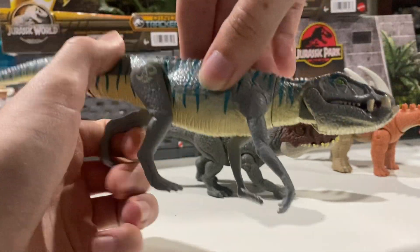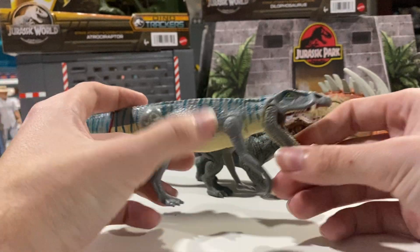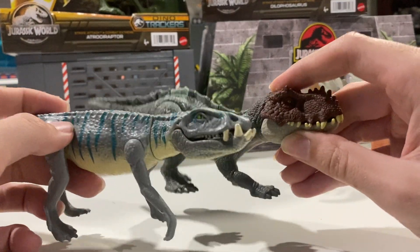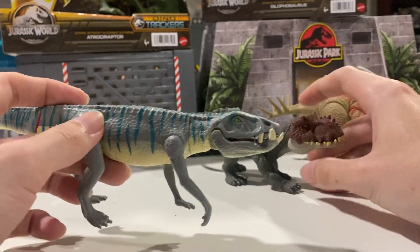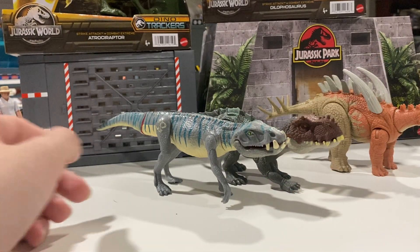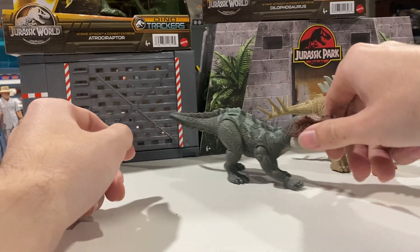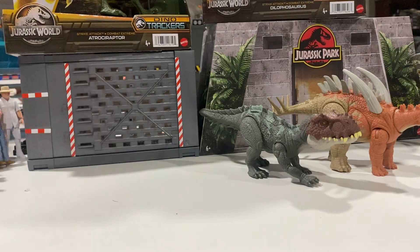It kind of reminds me of the Ornithosuchus from the Lost World lineup with those big freaky teeth and the chomp feature — that rotates the head. They've got those big freaky teeth on the croc dude — so pretty neat. The paint job's somewhat similar, kind of similar, but still neat nonetheless. I'm glad to have another Triassic critter join the lineup.